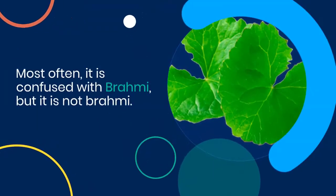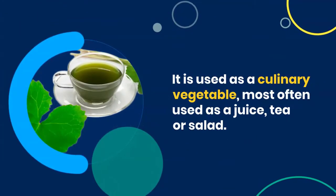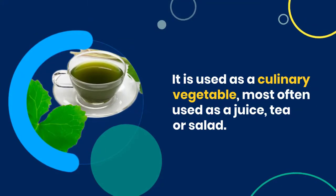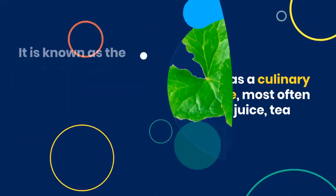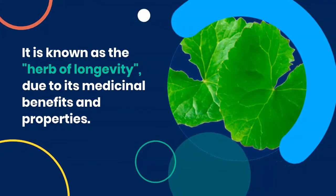Most often it is confused with Brahmi, but it is not Brahmi. It is used as a culinary vegetable, most often used as a juice, tea or salad. It is known as the herb of longevity, due to its medicinal benefits and properties.